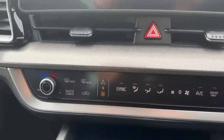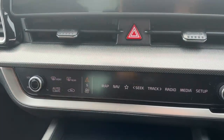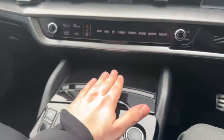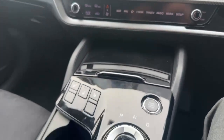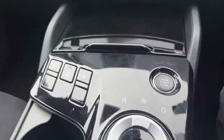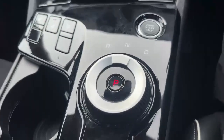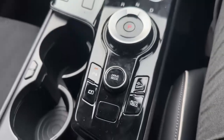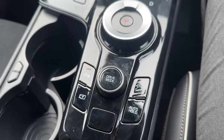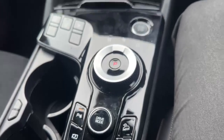Just below, there's a multifunction display for air-con, and pressing a button switches it to media controls. There's a small section with rapid charging and a 12-volt power supply. Heated seats in the front as well as a heated steering wheel. There's a smart start-stop button and a dial for gear selection. Just below that is an auto-hold function, downhill descent control, a front parking sensor button, a rear camera button, and drive mode selection.